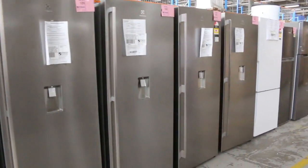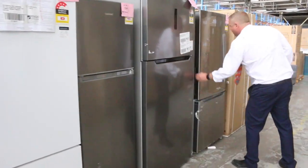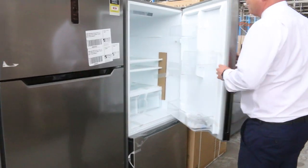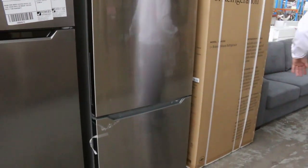Got some fridges come through as well. Got a nice bottom-mount stainless steel fridge — that's a nice unit. Looks like there's a couple of those, 20 in fact, and Nalto's the brand. Nice looking gear.